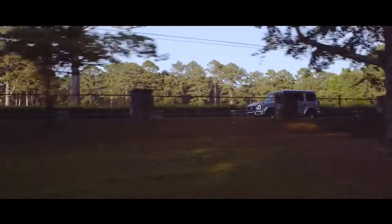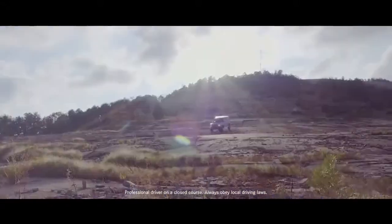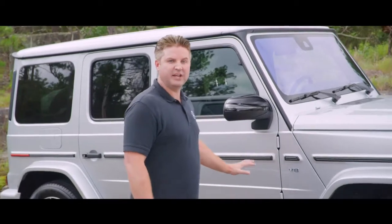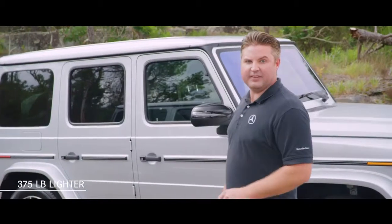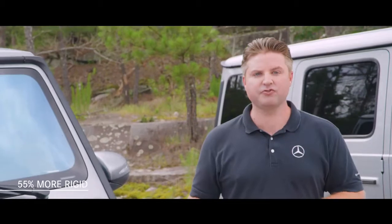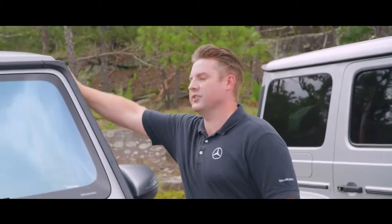There are a few modifications to the G-Class you can't easily see, but have improved overall driving dynamics. The G is now built with a variety of high and ultra-high strength grades of steel, while the hood and the doors are aluminum. The result: 375 pounds lighter. You may think that means less stability, but the G is now 55% more rigid as a result of the stronger but lighter materials and the new seam step laser welding technology.